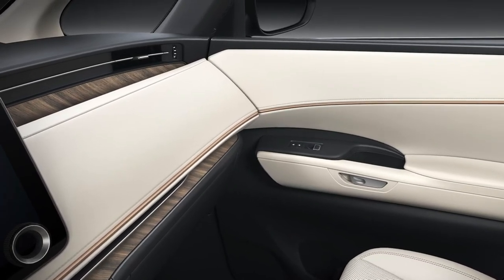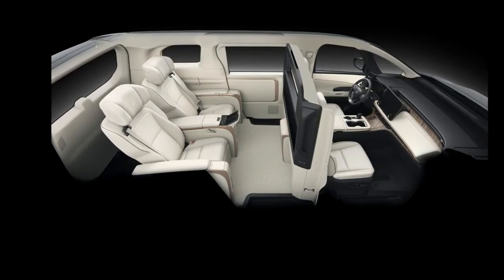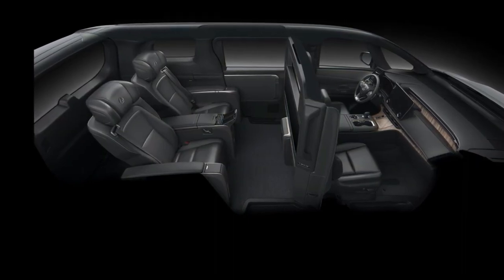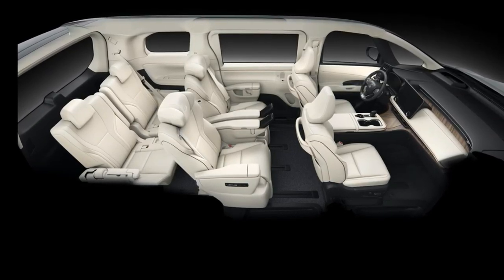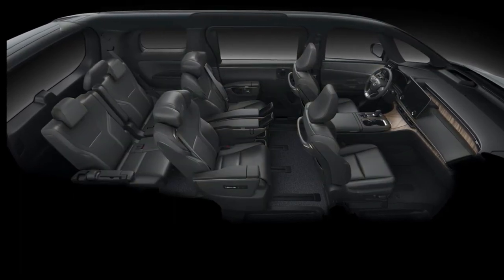The interior design of the 2024 Lexus LM reflects the Lexus philosophy of Omotenashi, or hospitality that anticipates and fulfills the needs and preferences of the customers. The 2024 Lexus LM offers a spacious, comfortable cabin with high-quality materials, craftsmanship, and efficient noise reduction solutions that create a quiet and serene environment.